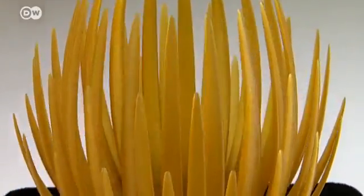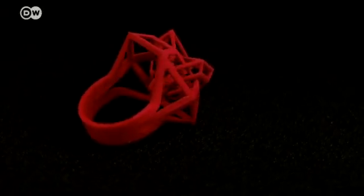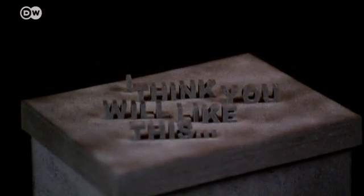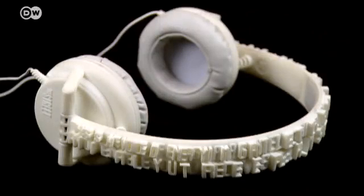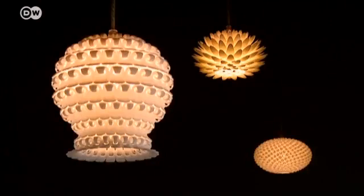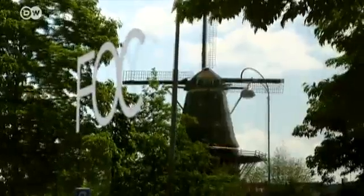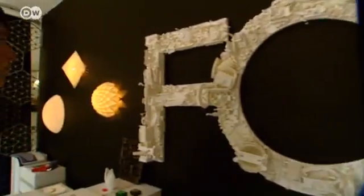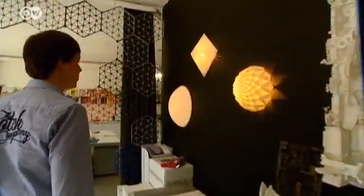Bowls, lamps and rings — all made by a printer. With the latest generation of 3D printers, the possibilities for design appear endless. In Amsterdam, the Freedom of Creation Company, or FOC, specializes in product design using 3D printing technology.